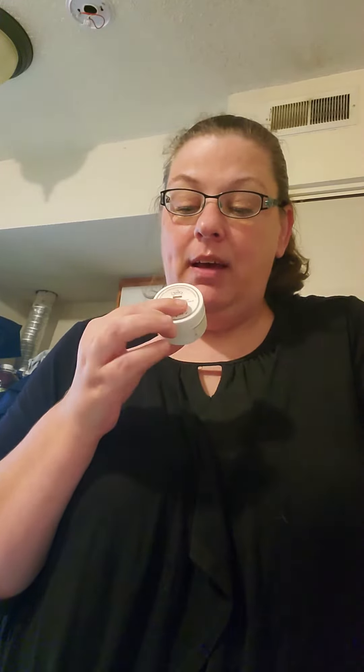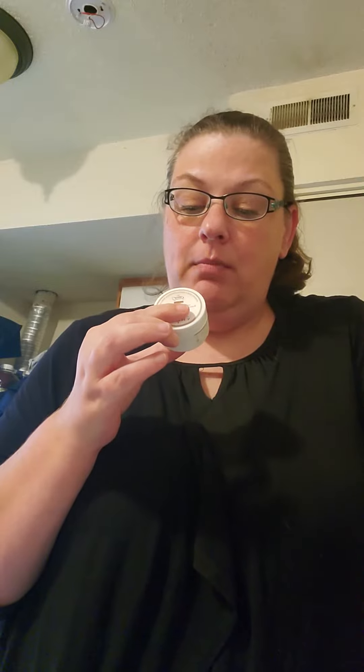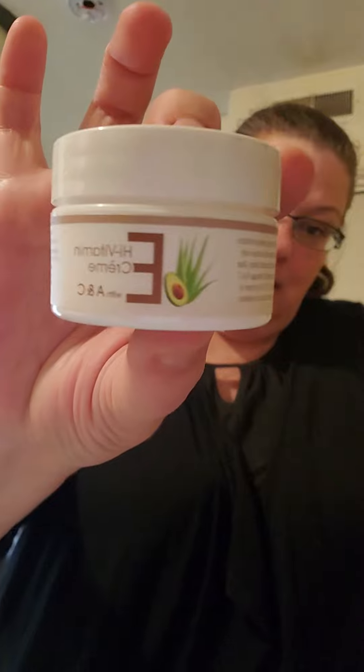And then we've got the high vitamin cream with E, A, and C vitamins in it. Ooh, it smells good. Definitely thank you to Daily Goodie Box for all my goodies. I'm super excited about this box — I knew there was going to be stuff in here that I've absolutely been looking forward to.